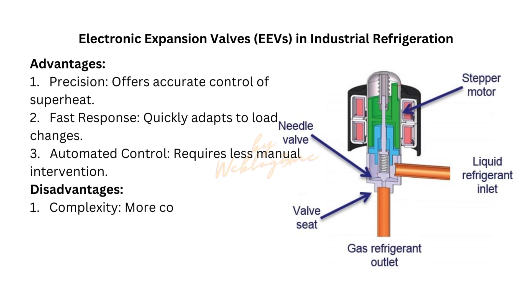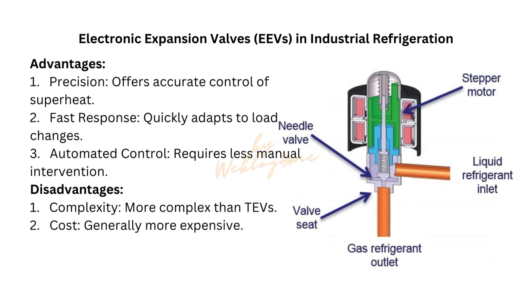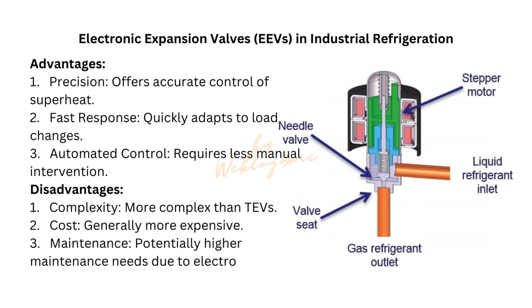Disadvantages: 1. Complexity — more complex than TEVs. 2. Cost — generally more expensive. 3. Maintenance — potentially higher maintenance needs due to electronic components.